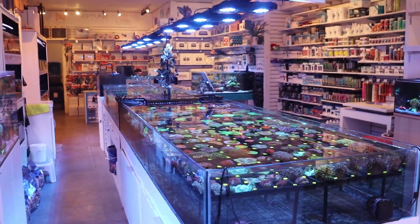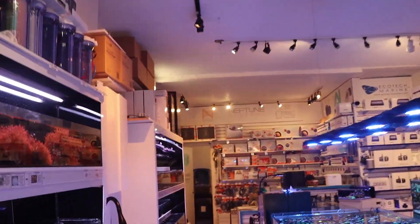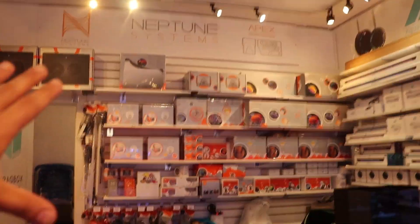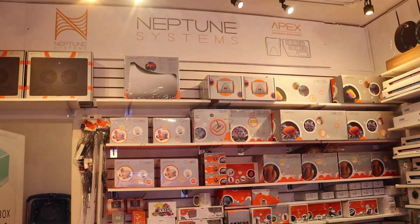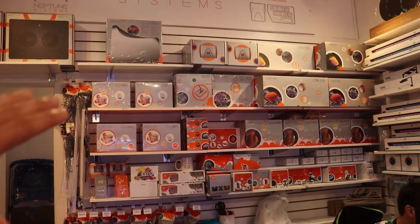I am going to be adding a Neptune LLS. What is that? It stands for liquid level sensor. Neptune is this company here — all the orange, you can see them back here. These are aquarium controllers. If you don't have one, go out and research them — they are awesome.